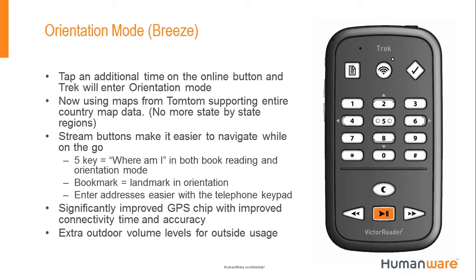The Stream buttons make it easier to navigate on the go. The 5 key is your Where Am I button. The bookmark key serves as your landmark key — bookmarking in the Stream interface is the same as dropping a landmark in orientation mode. The Go To button lets you go to an address, point of interest, or landmark in orientation mode.